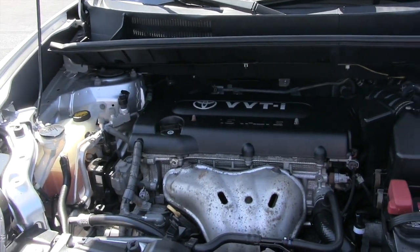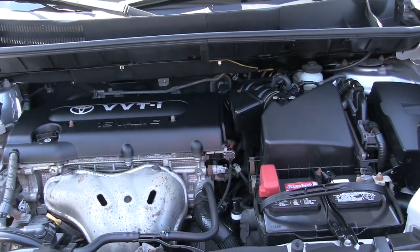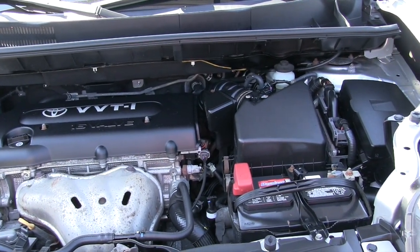The Scion comes with a 2.4 liter four cylinder engine and it's rated for 28 miles per gallon on the highway.